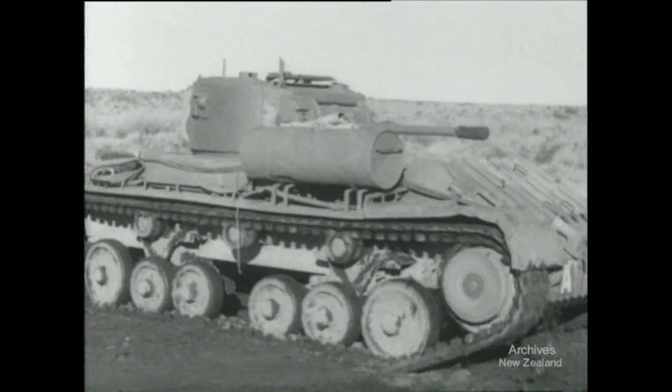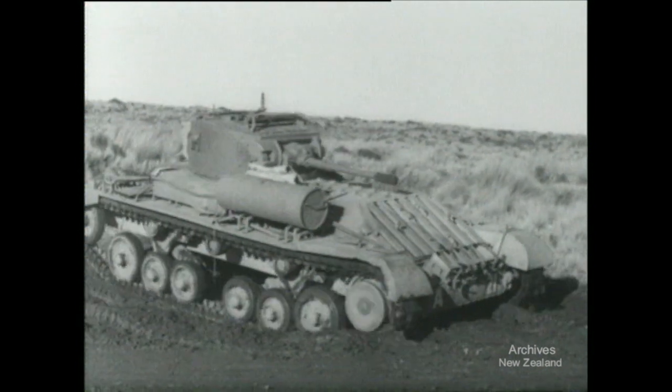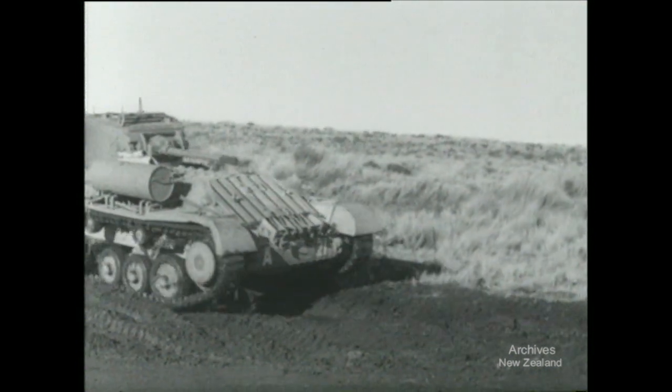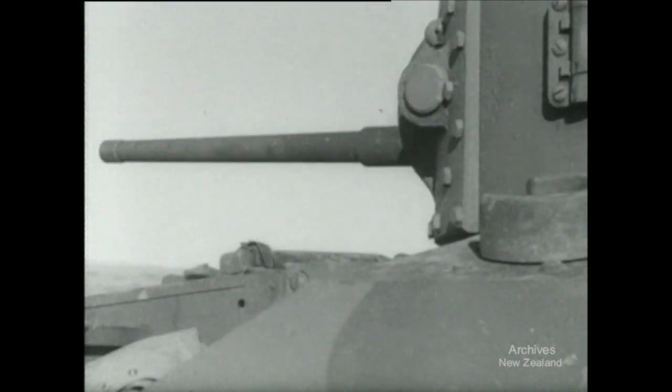The tank is made for rough going, but it will go further and run better after its ride. Its treads will be firmer and its engine cooler, and the crew will be fitter also. A steadier eye will look down the gun sight.